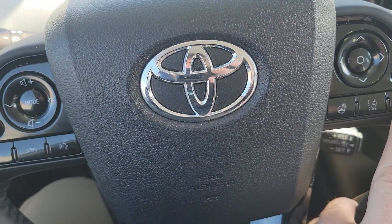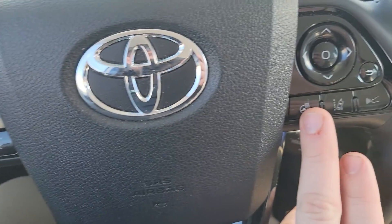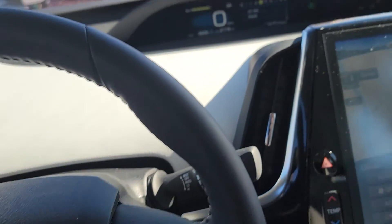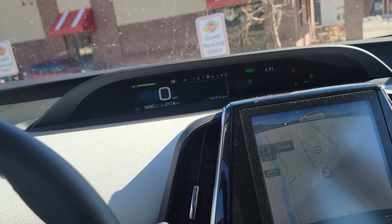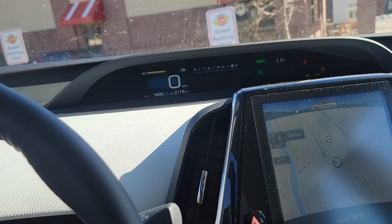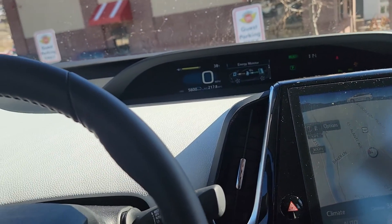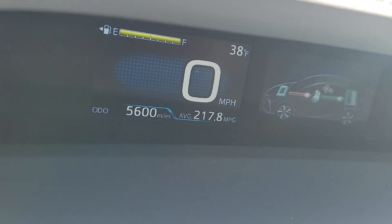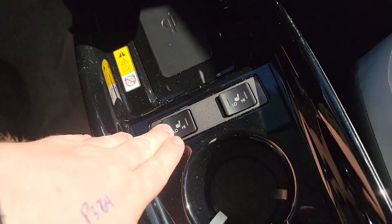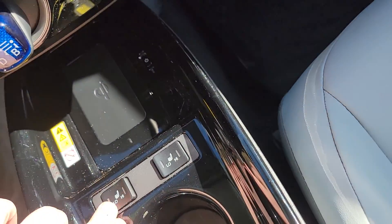Steering wheel's got some cool stuff — your lane keeping systems, adaptive cruise control, heated steering wheel right here. These buttons right here will adjust that screen up top so you can get music, driver information, car information. Just basic stuff. There's your recharging gauge. Right now it's at 5,600 on the dot for mileage.